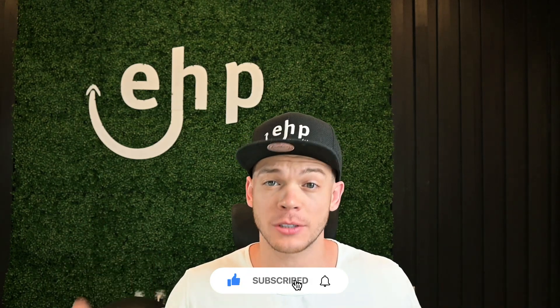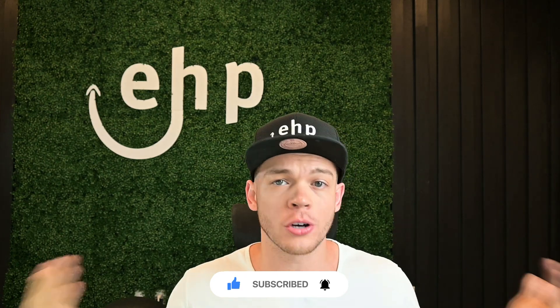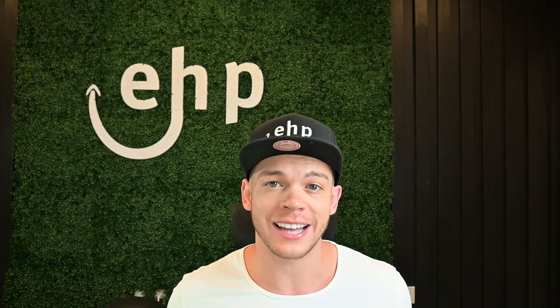But before that, if you drop a like, it surprisingly helps the algorithm. And if you drop a subscribe, you're going to learn a lot more if you're an Amazon seller. So let's dive in.